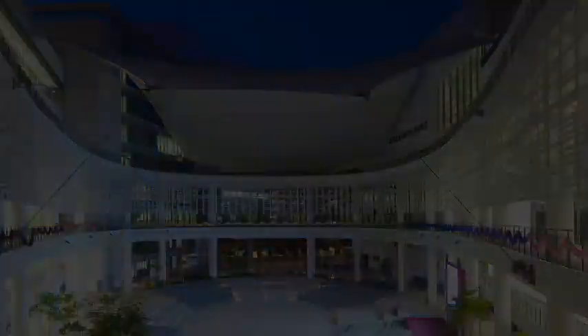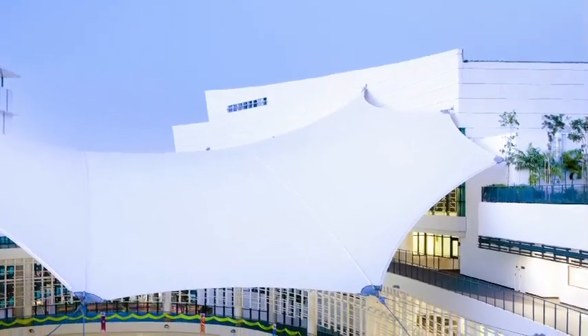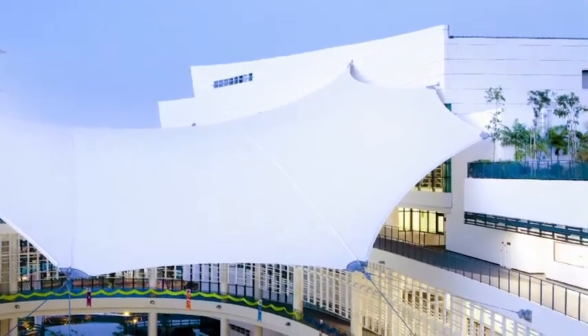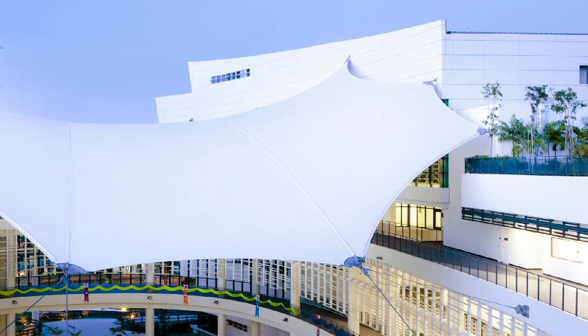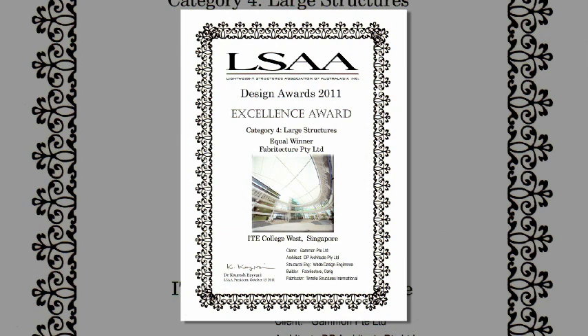This visionary design by DP Architects was brought to life by our experienced and dedicated project management team, exceeding all expectations and winning the Excellence Award for Design at the 2011 LSAA Awards.